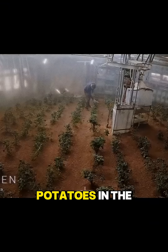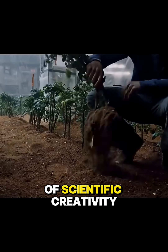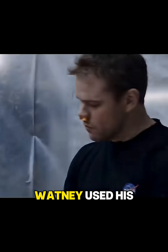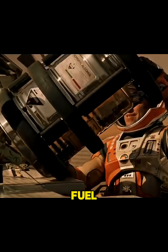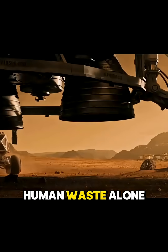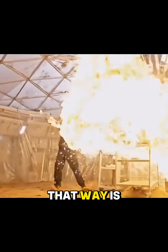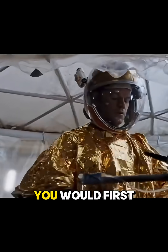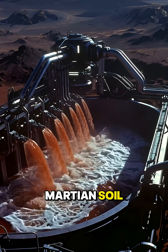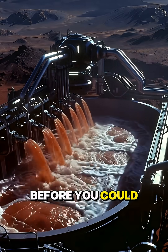So how did Mark Watney grow potatoes in the movie The Martian? The film took one giant leap of scientific creativity. Watney used his own waste as fertilizer and created water by burning rocket fuel. In reality, human waste alone wouldn't be enough to neutralize the toxins, and creating water that way is incredibly dangerous. The movie skipped the most critical step: you would first have to wash Martian soil with massive amounts of water just to remove the perchlorates before you could even start.